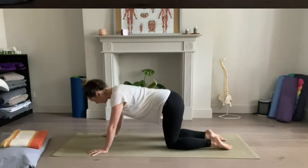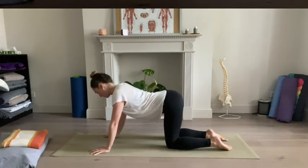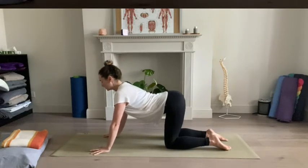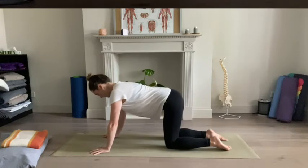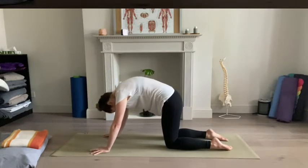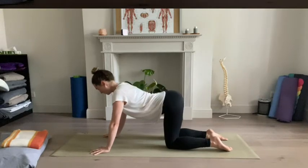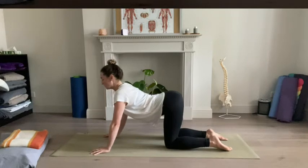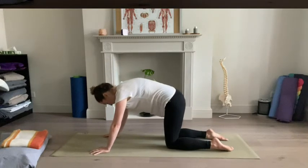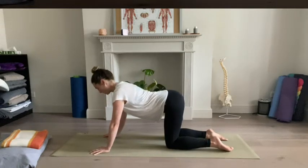And then if it feels okay, you might start to take a little bit of a gentle cat-cow. So maybe the tailbone lifts, the belly softens down, and you draw your chest forward and through. And then the tailbone might tuck under as you run through the back body. If you have a bit more energy it might be that you go a little bit faster, but if you're working with your level of energy, maybe it's that slower rhythm moving with your breath.